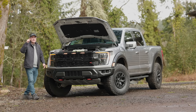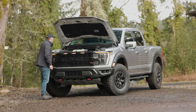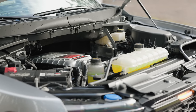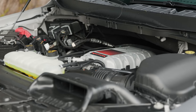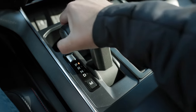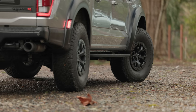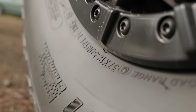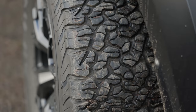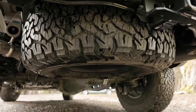That is the Predator V8 with a supercharger. Under the hood of the Raptor R is a 5.2-liter supercharged V8 engine producing 700 horsepower and 640 pound-feet of torque, which is pretty much on par in terms of power with the TRX. It's connected to a 10-speed automatic transmission with a full-time four-wheel drive system. Tires here are epic 37-inch BFG KO2s wrapped around 17 by 8.5-inch alloy wheels. These big rollers help achieve a massive 13.1 inches of ground clearance.